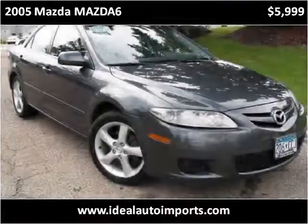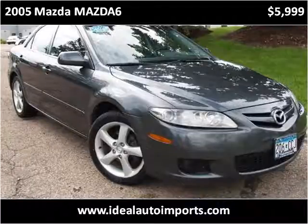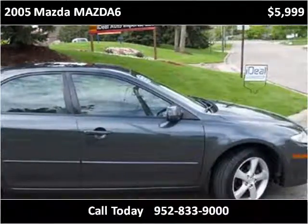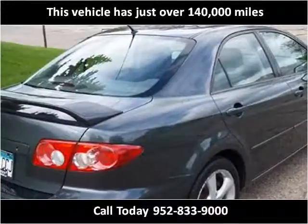This 2005 Mazda Mazda 6 is available from Ideal Auto Imports. This vehicle has just over 140,000 miles.